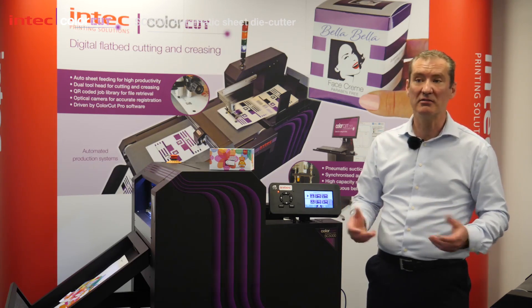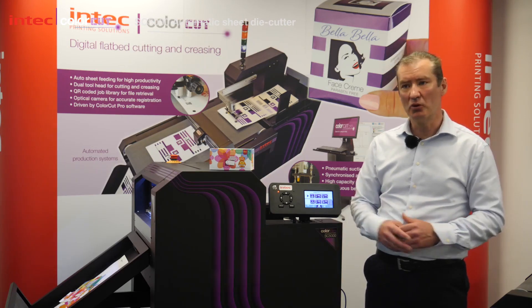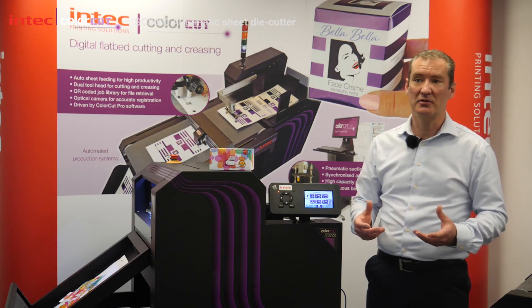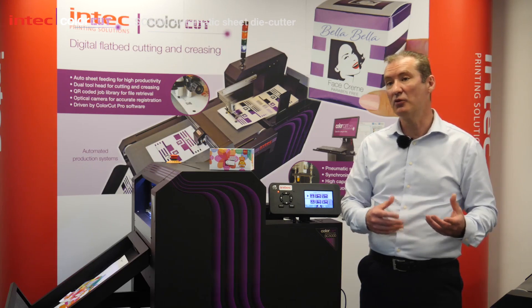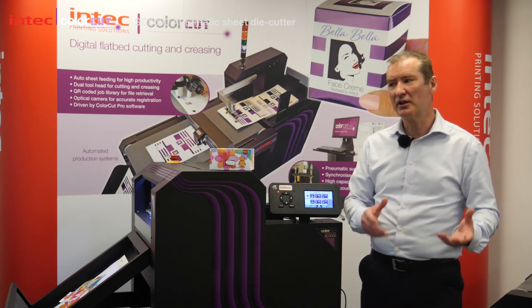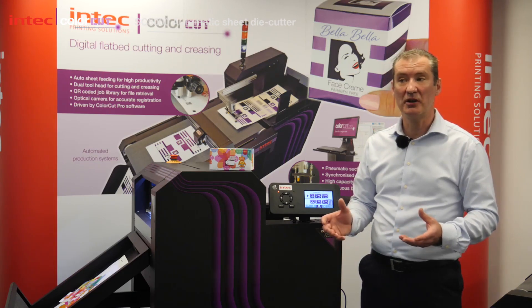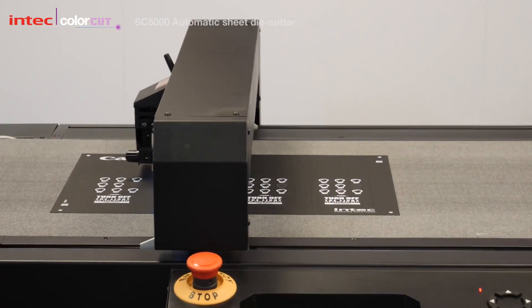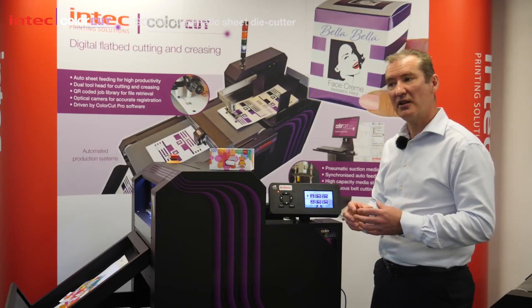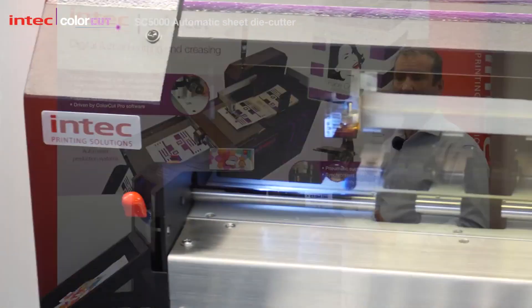So they're looking to get into cutting, die cutting and sheet label production at maybe a more affordable price point. What we wanted to do is take the development from our higher end flatbed and automated devices and trickle it down into something more affordable that small printers could really embrace and build their print business from. We tried to take some of the advantages of flatbed technology and some of the advantages of vinyl cutting technology and blend them both into one product.